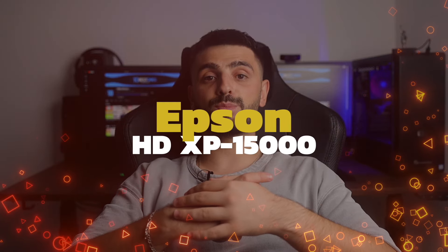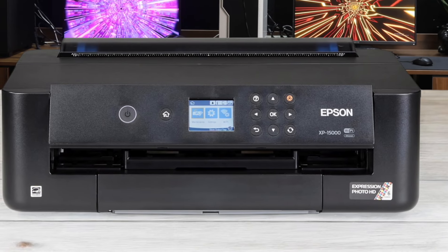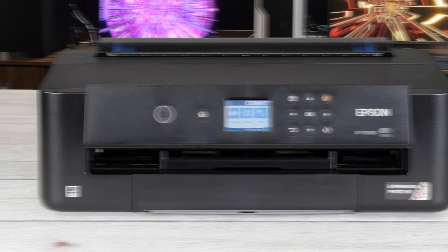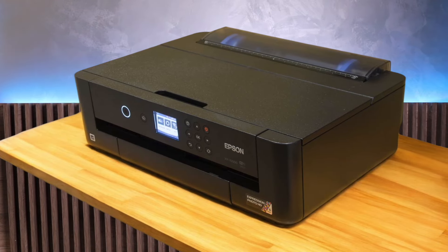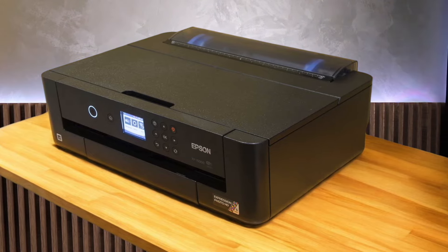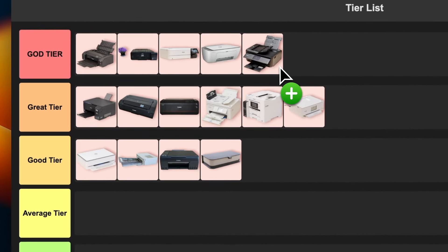Number 15: Epson XP-15000. This beast can print up to 13x19 inches, which is huge for a consumer printer. It uses Claria Photo HD ink with 6 colors, including red and gray, which gives you an insane color range. The print quality is absolutely stunning — we're talking professional-level stuff here. It's not the fastest, but for this quality, I can wait. The downside — it's pricey both up front and for ink. But for serious photographers or artists, it's worth it. I'm putting this bad boy in the god tier. It's just that good.